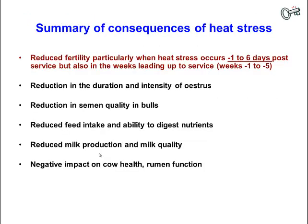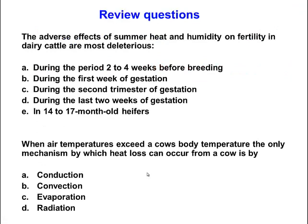In summary, heat stress causes a reduction in fertility, particularly when it occurs around the time of estrus to about six days after estrus. There are also negative consequences in the couple of months prior to breeding, as egg quality can be affected by heat stress weeks before insemination. Other consequences include reduction in duration and intensity of estrus, reduction in semen quality in bulls, reduced feed intake and nutrient digestion, reduced milk production and milk quality, and negative impacts on cow health and rumen function.